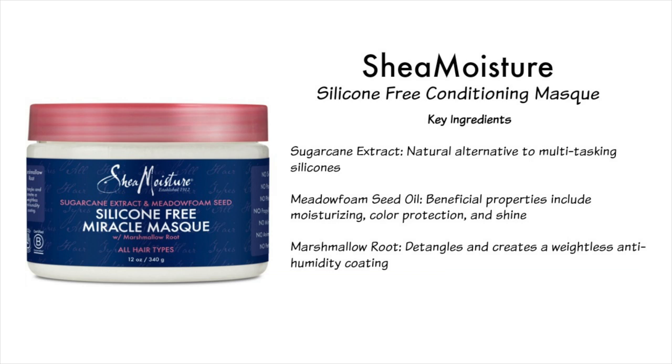This next one is silicone-free — it's right there on the label. This is the Shea Moisture silicone-free conditioning mask, and I think it might be the most slippery deep conditioner I have ever tried in my entire life. I can literally use my fingers to detangle my hair and it just slips right through. Key ingredients include sugar cane extract, a natural alternative to silicone; meadow foam seed oil for moisturizing, color protection, and shine; and marshmallow root, which helps detangle and creates a weightless anti-humidity coating. The formula is really lightweight — not a heavy butter style — and I think it's great for fine curly hair.